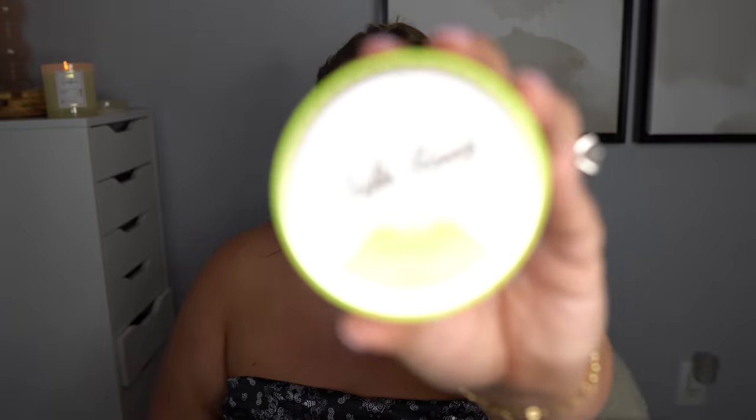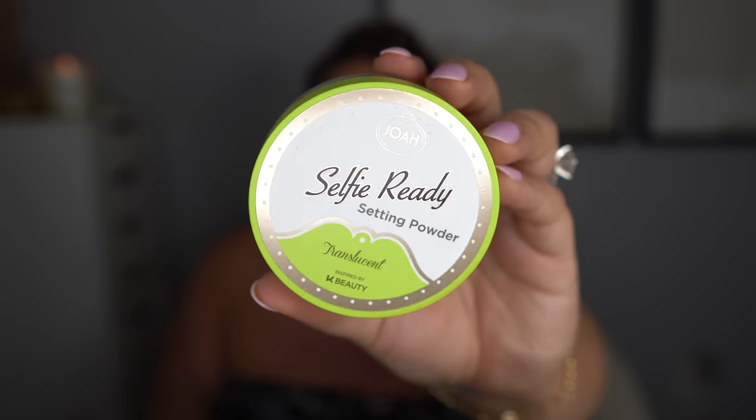It just means we're gonna be snatched! I'm also going to use another product from Joa — the Selfie Ready Setting Powder in translucent. Their products say they're inspired by K-beauty. If you guys have any more info about this brand, let me know because I'm curious. We've got more to try from them coming up. I like to just dip in for baking.